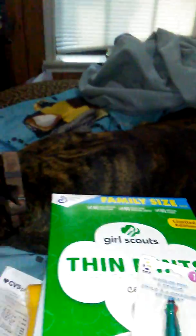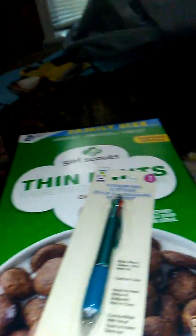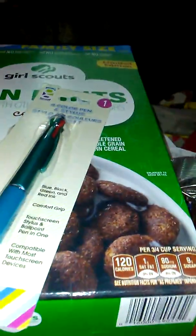I got eggs from Dollar Tree as well — they're in the icebox along with the gallon of milk. A dozen eggs for a dollar — I'm glad they got them back, and they're the medium-sized ones. I think that's it. I will talk to you later — this is really long. Thank you for watching. Bye!